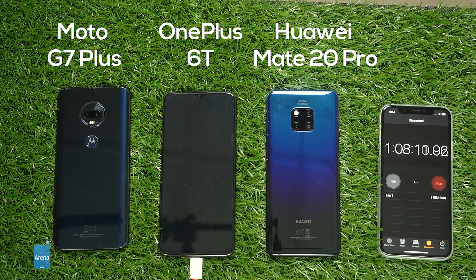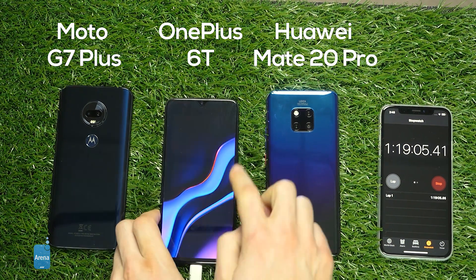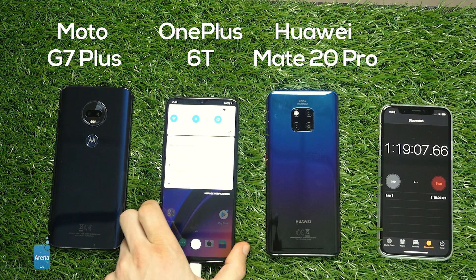Now it has some serious competition. We fast forward to 70 minutes into the test — that's one hour and 10 minutes — and the OnePlus 6T has 96% on the charger. And shortly after, the OnePlus 6T is also done.